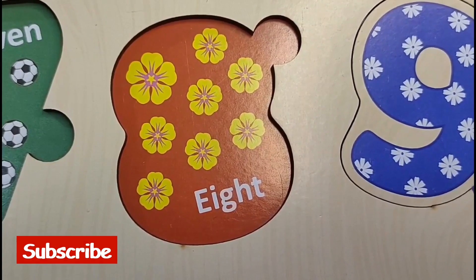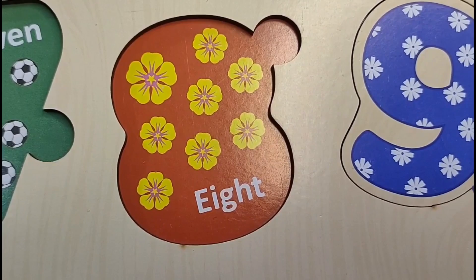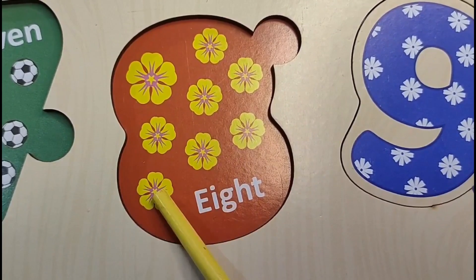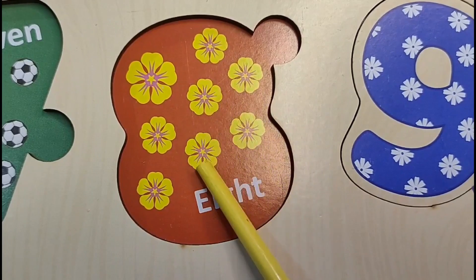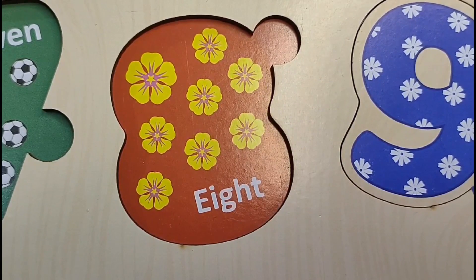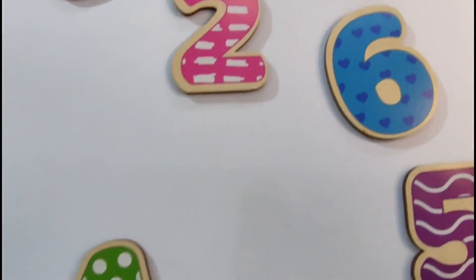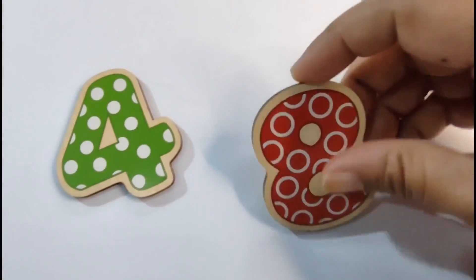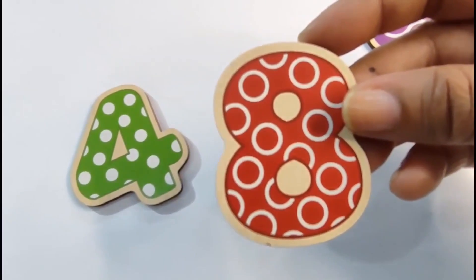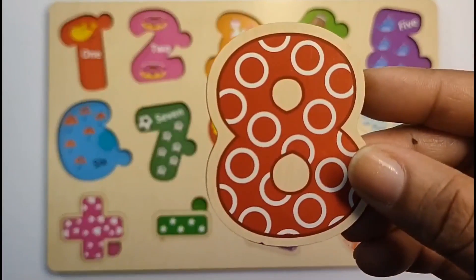Let's count the cards and we will get our next number. Here we have 1, 2, 3, 4, 5, 6, 7, 8. 8 cards. So our next number is 8. Let's find it. Here it is. Let's put it on the puzzle board. 8.